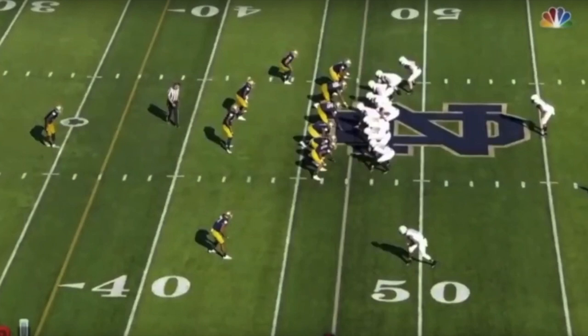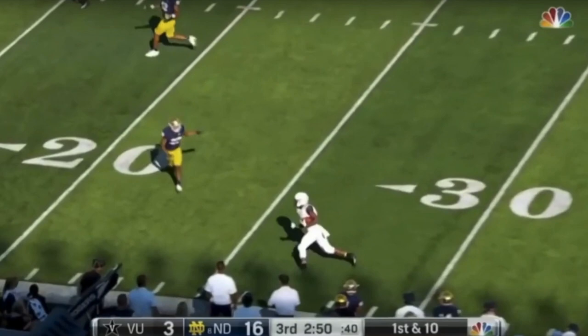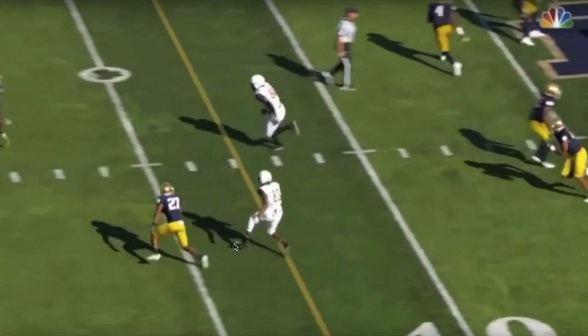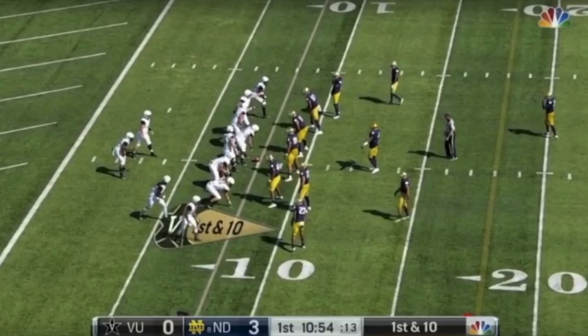Pinkney has good speed and burst, and because he has those traits along with the size to win downfield, he will draw attention. On this play he's inline running a seam route — quick move upfield down the seam — and the ball doesn't come to him, but look at all the defenders around him. That attention allows another receiver to get open and make the catch. Because Pinkney has the speed to push the seam and can go up and make catches, he draws that attention from the defense.